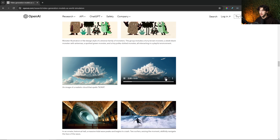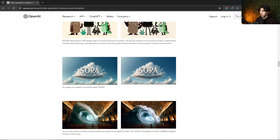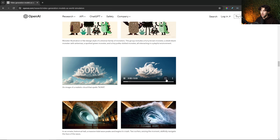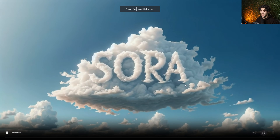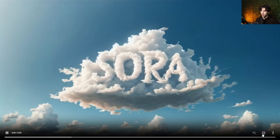Here's another example — an image of a realistic cloud that spells 'Sora.' This was generated in DALL-E, and then Sora generated this animation of the cloud that says Sora. That's very unique and very cool.